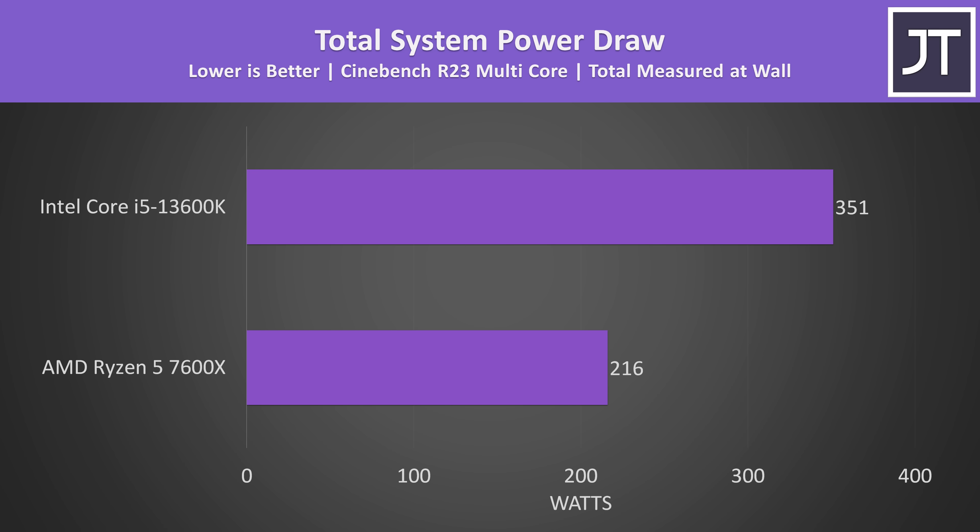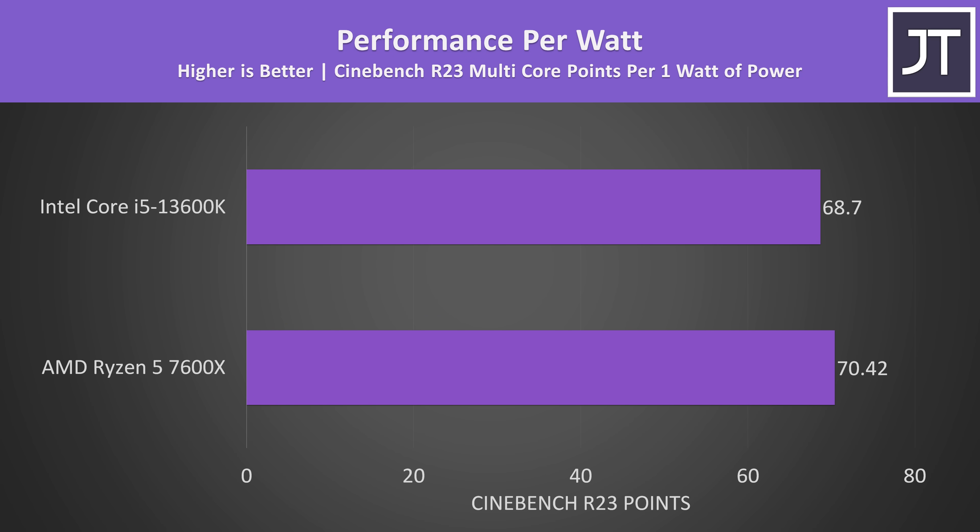The 13600K was using 63% more power to achieve that 59% lead in multi-core performance, so the extra performance isn't for nothing. This actually results in the 7600X having a slightly better performance-per-watt score, at least in this one specific test, making it more efficient for this multi-core workload. Granted the difference is small.